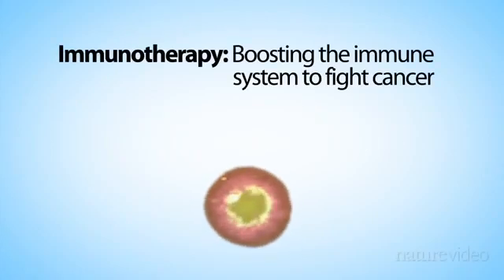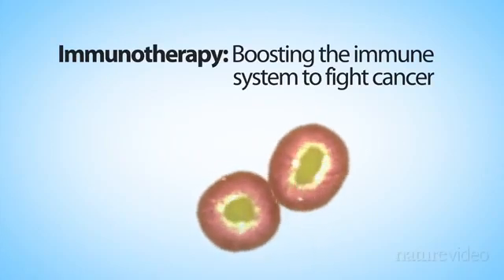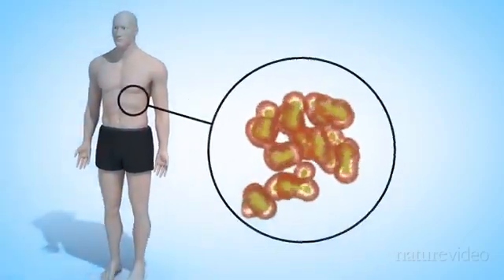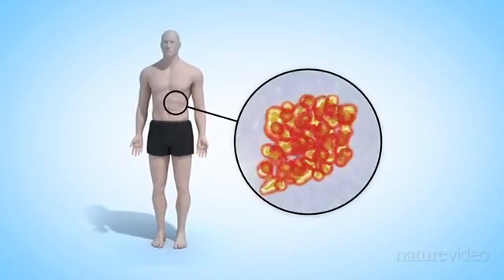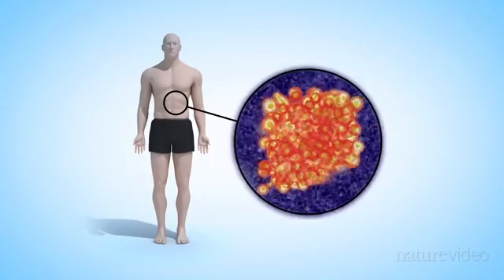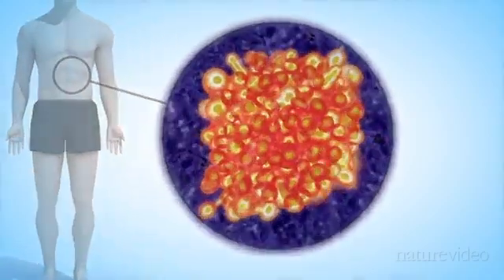Throughout our lives, the cells in our body grow and divide. But when cells start dividing and spreading uncontrollably, they become cancerous. There are more than 200 different types of cancer, and scientists are continually developing and testing new ways to treat them.